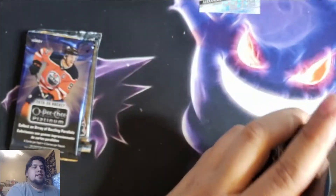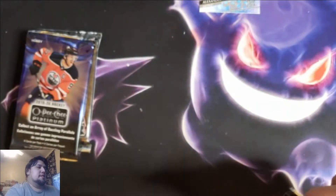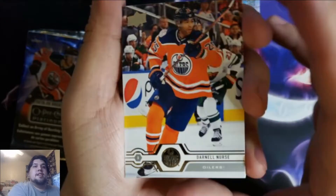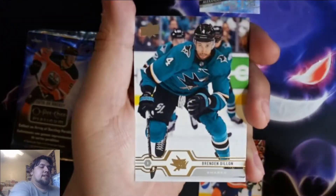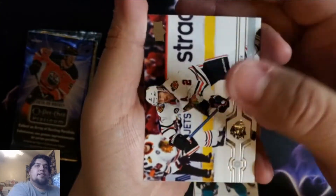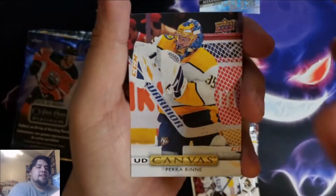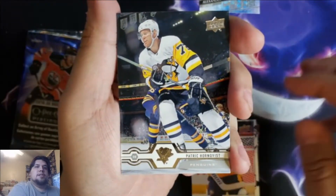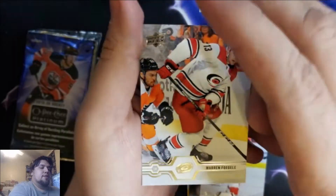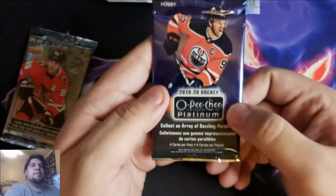Series One 1919-20 — can the streak continue on Young Guns? Looking for one of the Hughes brothers. It doesn't appear I got a Young Guns, but we'll see. Darnell Nurse, Evander Kane, Brendan Dillon, Duncan Keith, and the UD Canvas of Pekka Rinne. UD Canvas Pekka Rinne, Patrick Hornqvist, Darren Helm, Warren Foegele — I butcher at least one or two names an episode.